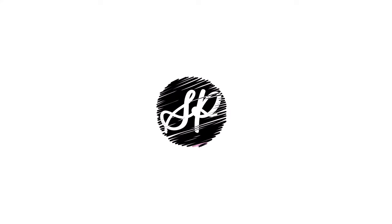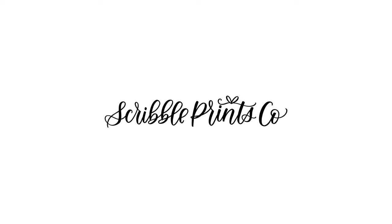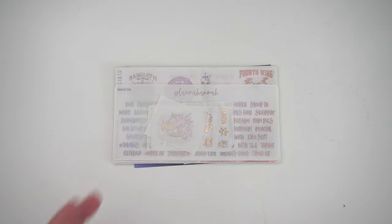I'm gonna film a quickie little haul. It's like a little bit bigger than little, but not humongo, you know.